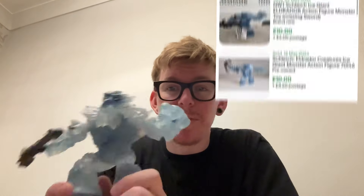Schleich figures - stupid money for what they are. This went for stupidly cheap so I grabbed it. That should do okay. I don't know what the comps are - I haven't looked them up, I'll throw some comps on screen as and when I come across it. And that will do it for this video.